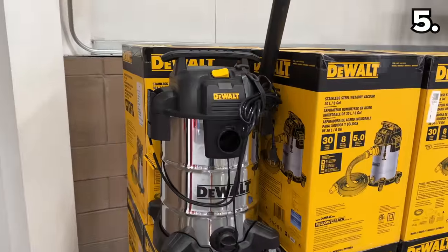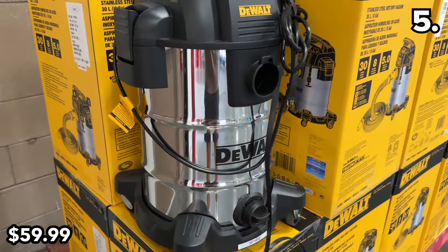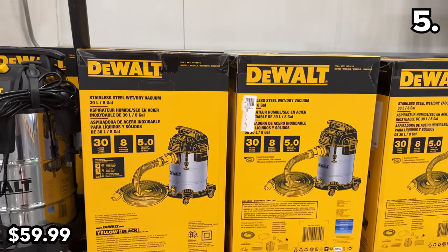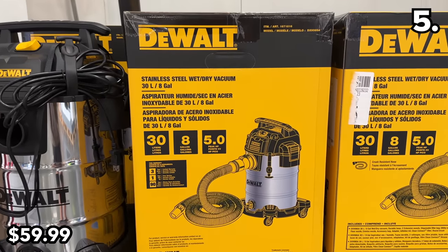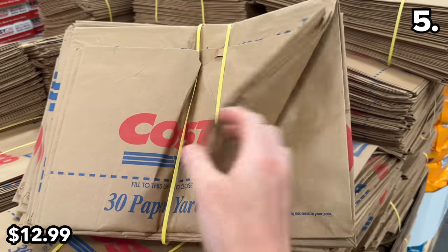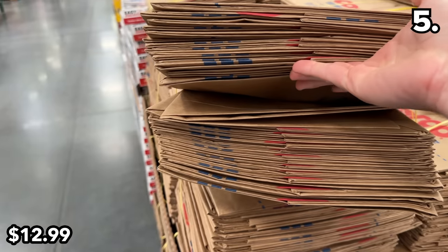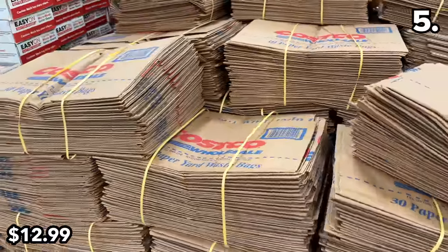Point five begins with the lowest price I have ever seen on an eight-gallon wet-dry vac from DeWalt. At $25 off, this is $60. If you were to buy the smaller five-gallon version, it would cost $84 from Amazon as opposed to the eight-gallon $60 version from Costco. In the not-too-distant future, leaves will be falling — you can buy 30 packs of these lawn and leaf bags for $13, restocked this month.